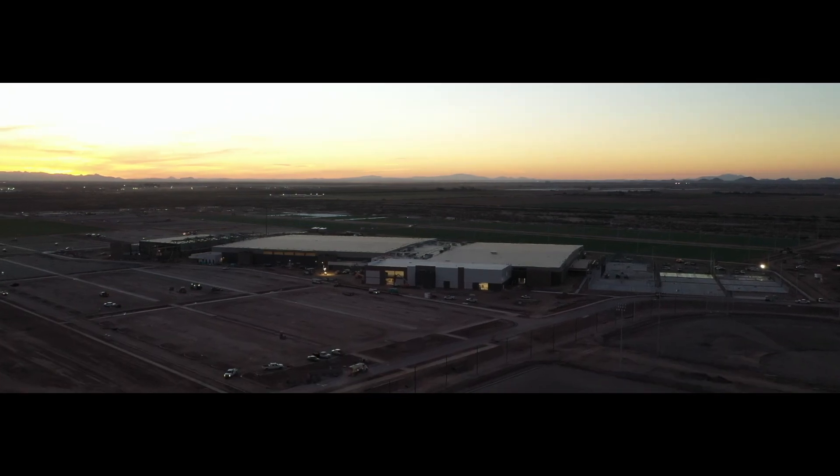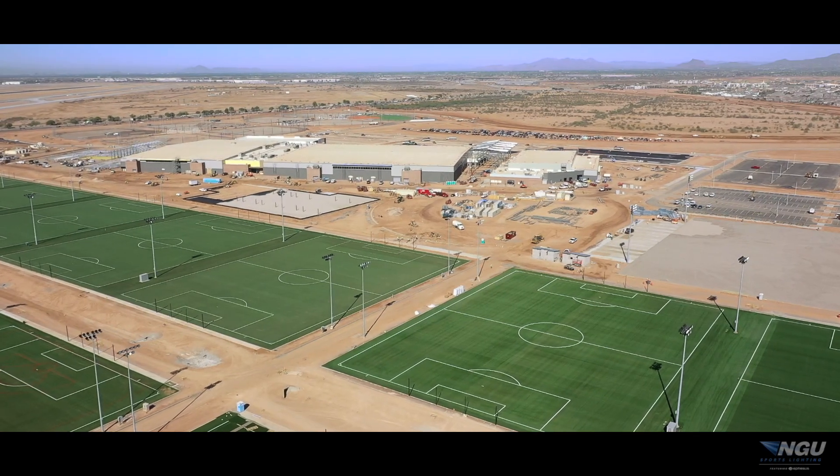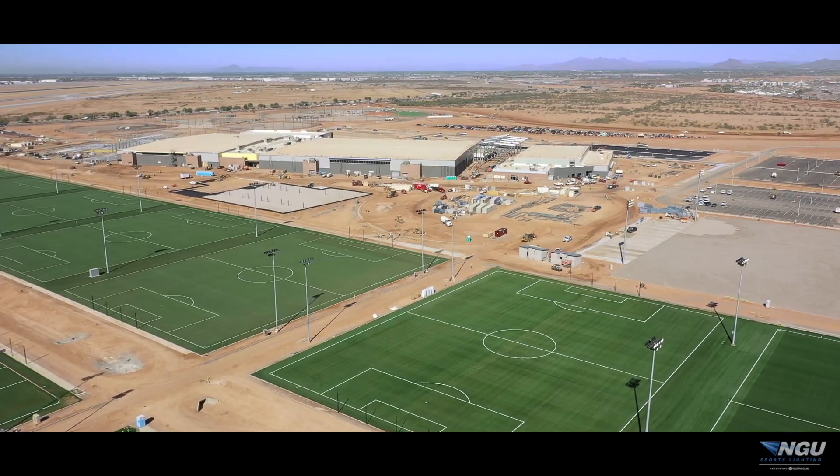I'm Brett Miller, President of Legacy Sports USA from Bell Bank Park, and on behalf of the Miller family from Legacy Sports USA, we want to say thank you to NGU and the Ephesus team on providing such an unbelievable partnership. Thank you.